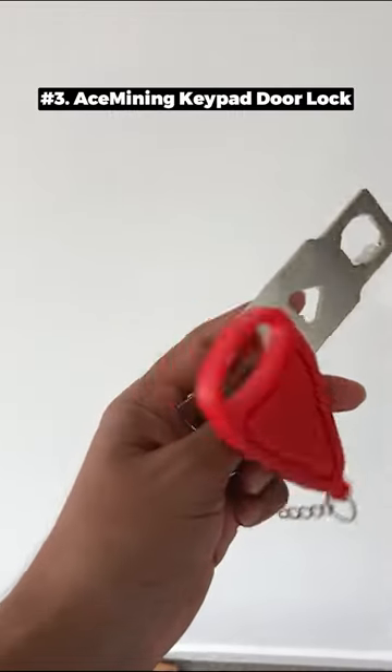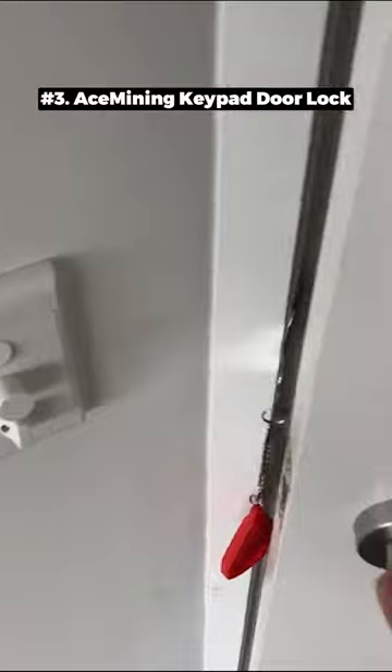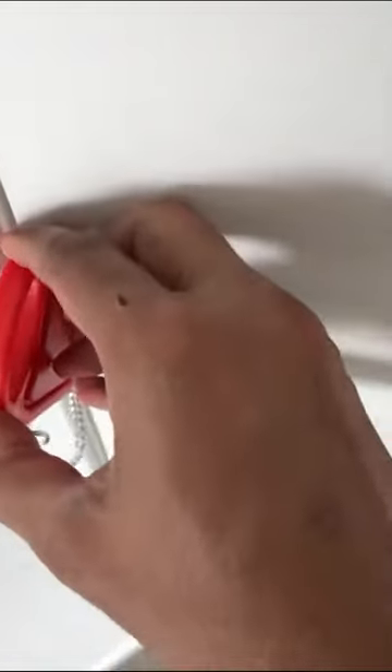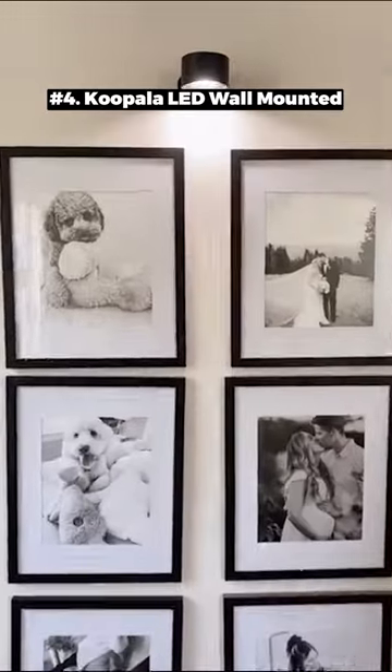This door lock provides additional protection, preventing unauthorized entry even with a key, making it ideal for business trips or living alone.